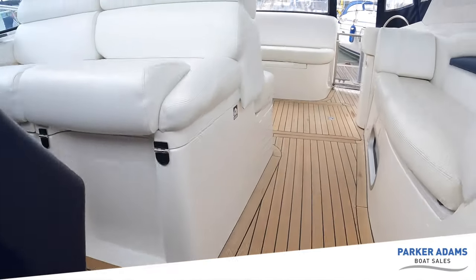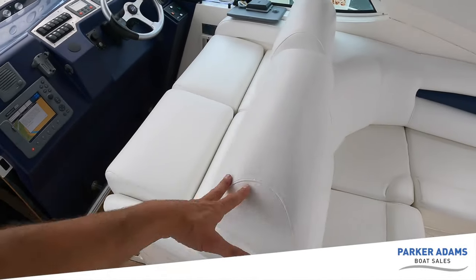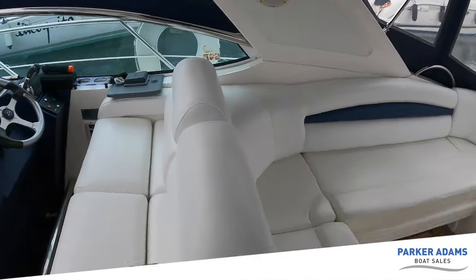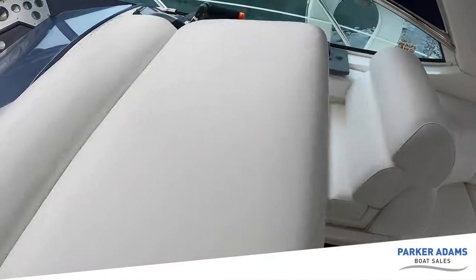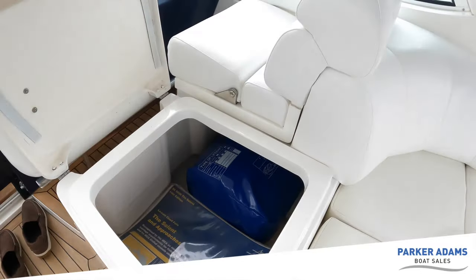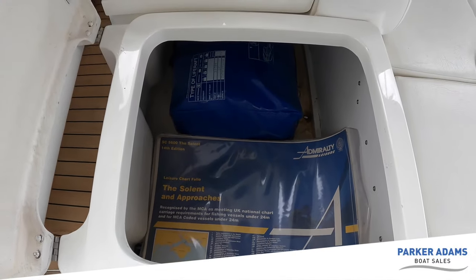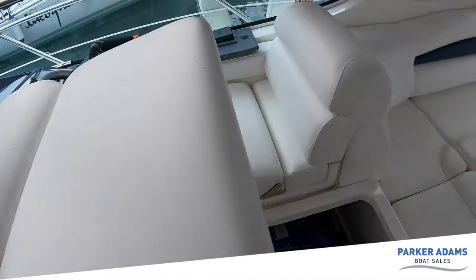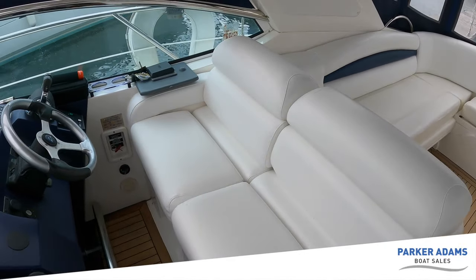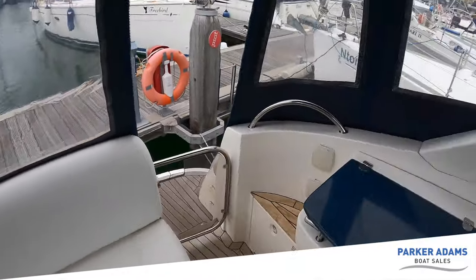Going back up into the cockpit — I noticed a sign saying there's a life raft, and I thought how on earth is there a life raft in this cupboard? But of course there is. Lifting this helm seat forward, you've got a huge locker space with a six-person life raft stored underneath the helm cushion — and even with that there's still a really big generous amount of space in there. The condition of the upholstery on this boat is excellent; you can see these have been replaced recently — nice, clean and white. The backs are fractionally older but there are no rips or tears and it all blends nicely.